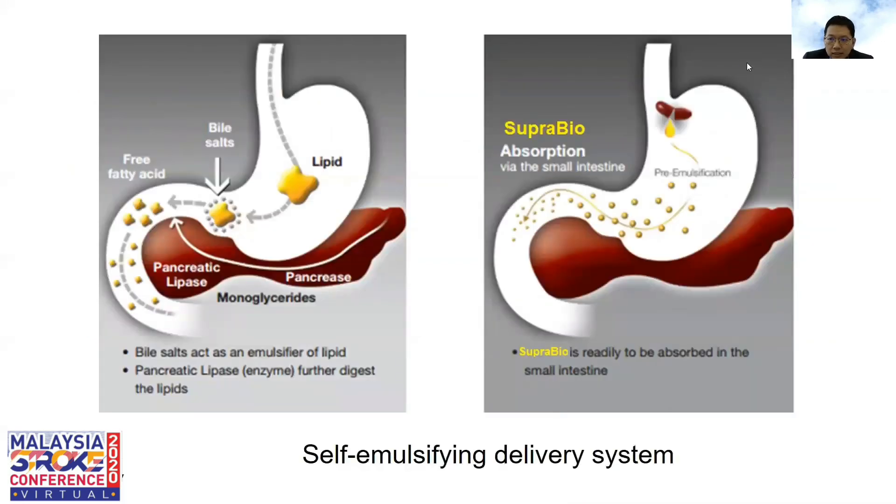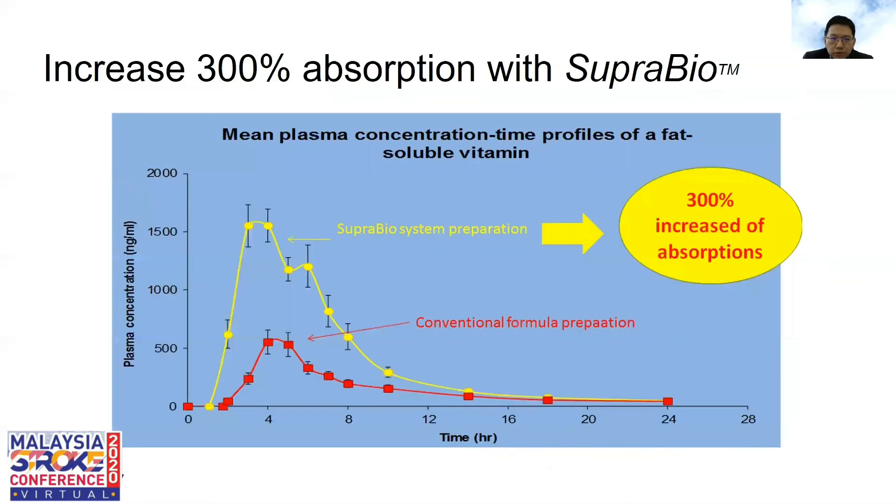Conventional absorption requires bile salts and free fatty acids to help absorb any lipid content. But with SuperBio, it achieves a self-emulsification delivery system by itself, so it is easily absorbed with a 300% improvement in absorption. This 300% absorption improvement is confirmed by the plasma concentration of tocotrienol in studies. Not every brand of tocotrienol on the market has this patented SuperBio technology — only tocotrienol that comes with SuperBio will improve absorption by 300%.